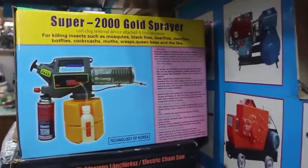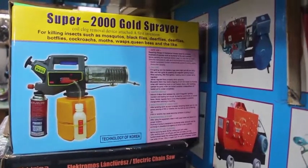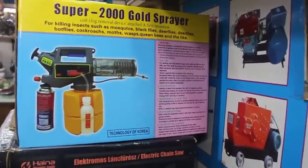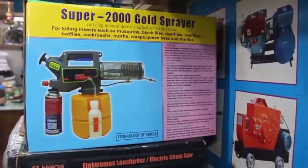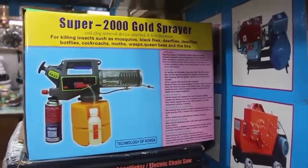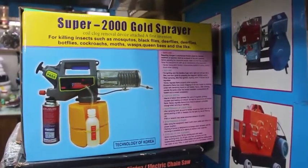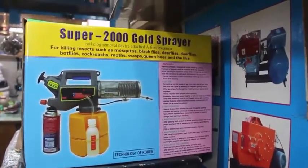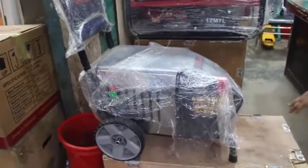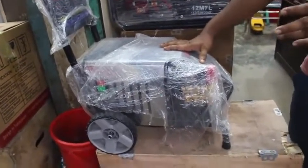This is a mini fogging machine. Most people come from small parts — sometimes from small parts. When you have a machine, you can see this machine. This is a small machine, which is a fogging machine. Can you see this machine? The machine is very high pressure.